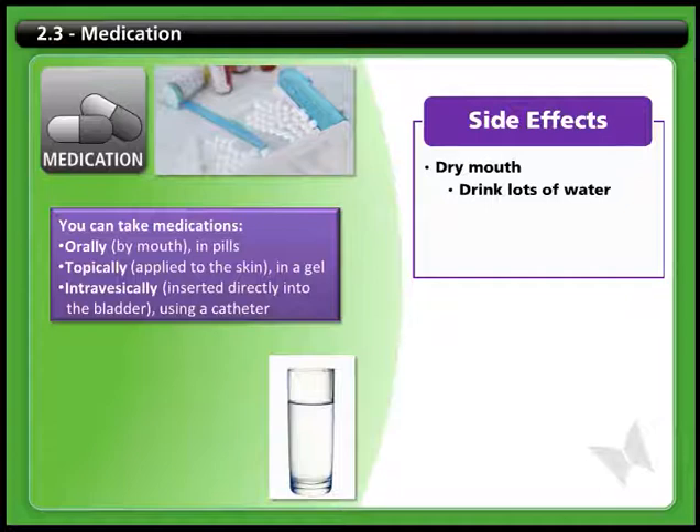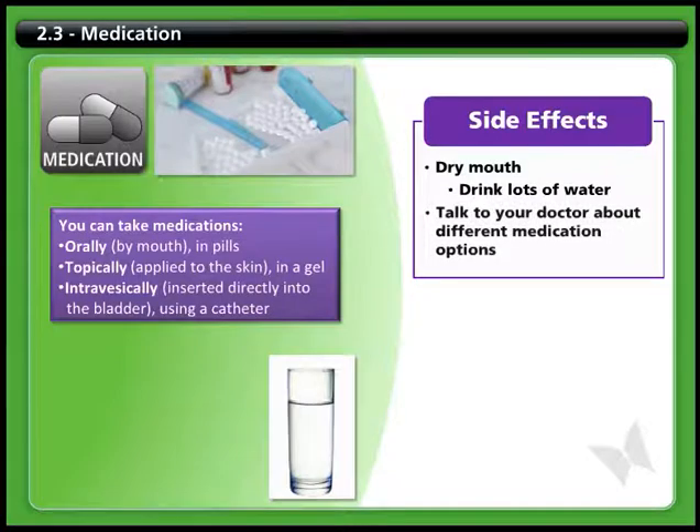A different medication may cause less dryness in the mouth, so talk to your health care provider if you're having problems with dryness, and you may be able to try a different medication.